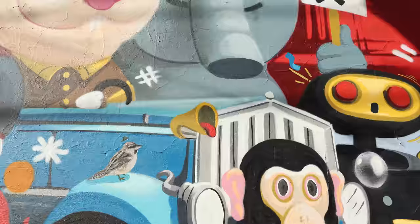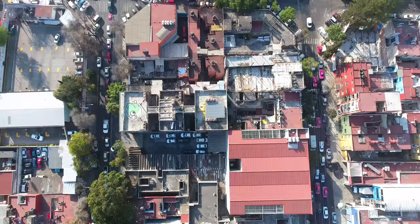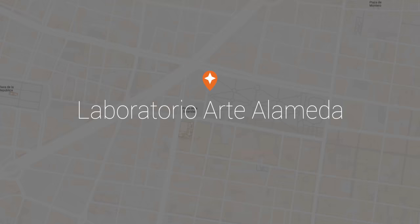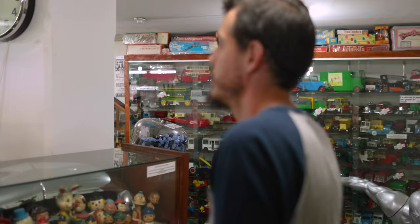Street art is a very good way to experience the art in Mexico City. You just need to know where to find it. We are now in the Doctor's Neighborhood. Let's check out the Toys Museum of Mexico City.